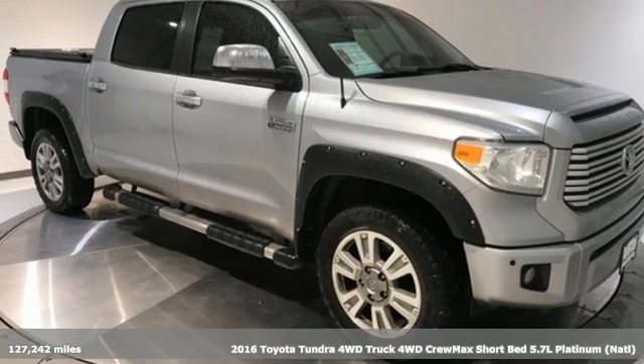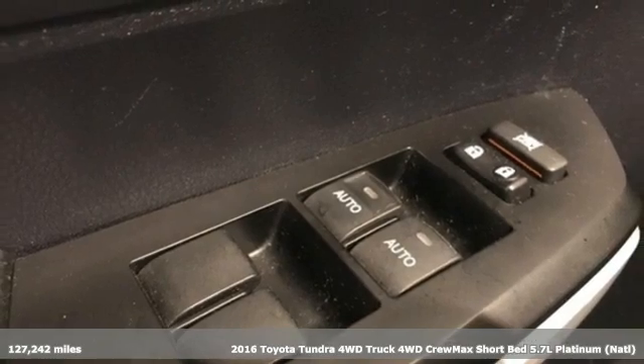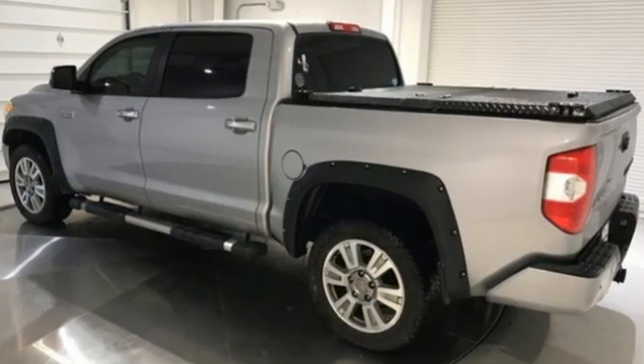It's a 2016 Toyota Tundra four-wheel drive. From the toughest job site to the most rugged campsite, this truck was built to handle it all. It's equipped for all your driving needs and wants.